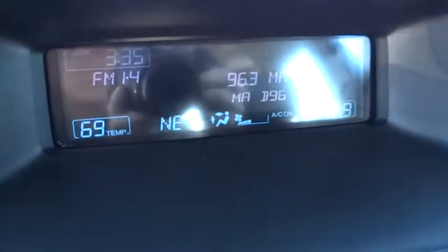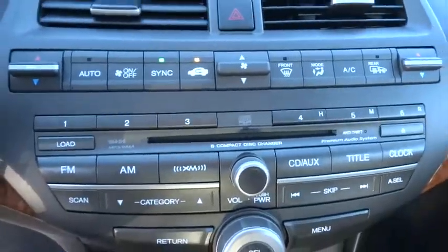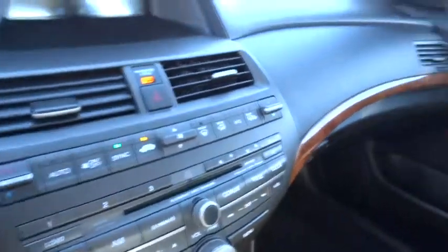Leather-wrapped steering wheel, Bluetooth, power steering, adjustable steering wheel, floor mats, auto-dimming rear-view mirror, aluminum wheels, four-wheel disc brakes, cruise control, universal garage door opener, and AM-FM stereo radio.